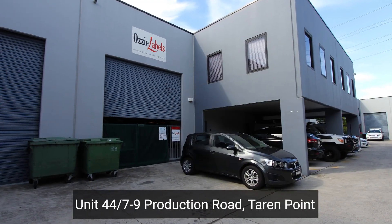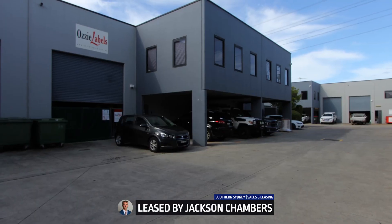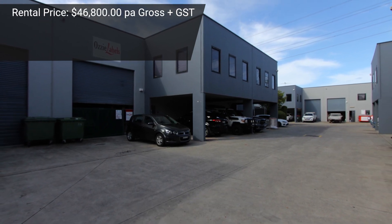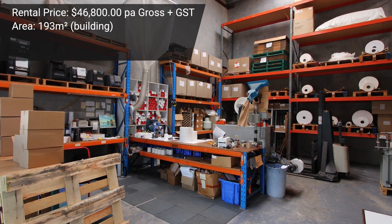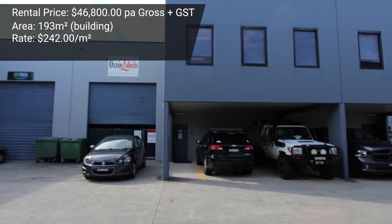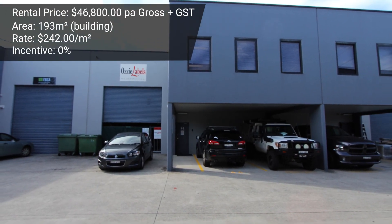An industrial warehouse unit at 7 Production Road in Taren Point was successfully leased by Jackson Chambers for forty-six thousand eight hundred dollars per annum gross. The strata area was 193 square meters, at a rate of around two hundred and forty-two dollars per square meter gross, on a two-year lease with zero incentive. Congratulations to Jackson, the landlord, and the tenant on their new place of business.